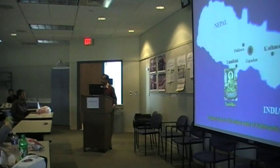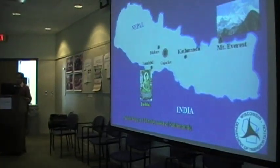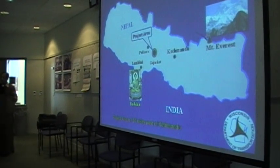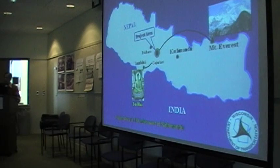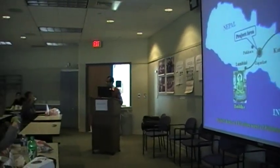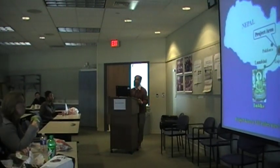Here is a location map. Nepal is situated in between India and China. The project area is less than 250 miles west of Mount Everest, the highest peak, and less than 150 miles northeast of Lumbini, the birthplace of Buddha. It is 140 miles west of Kathmandu.